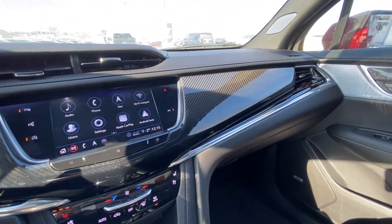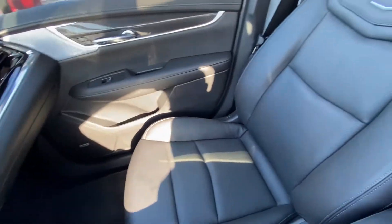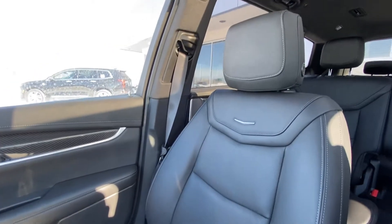Carbon fiber carries on all the way throughout. Bose audio system, all black interior and black leather heated and ventilated seats up front.